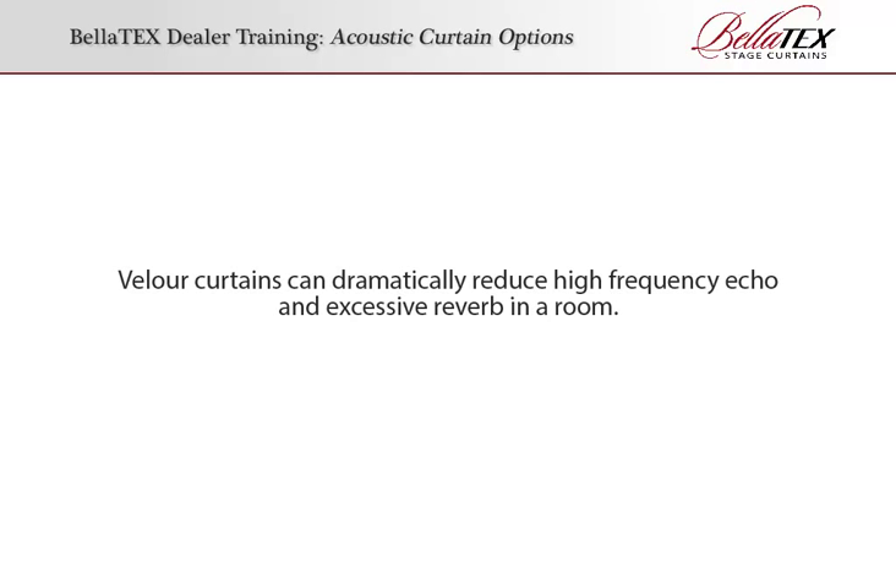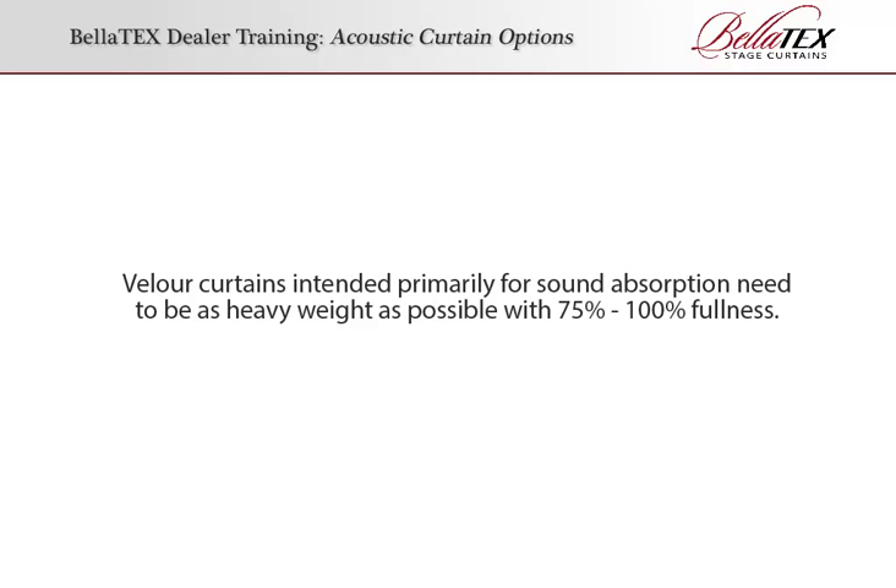Velour curtains can dramatically reduce high-frequency echo and excessive reverb in a room. Velour curtains intended primarily for sound absorption need to be as heavyweight as possible, with 75–100% fullness.